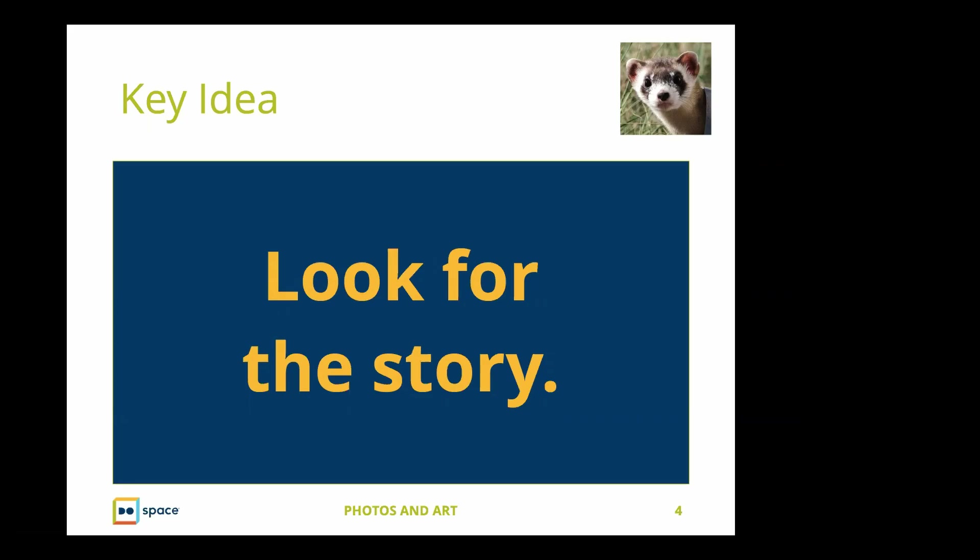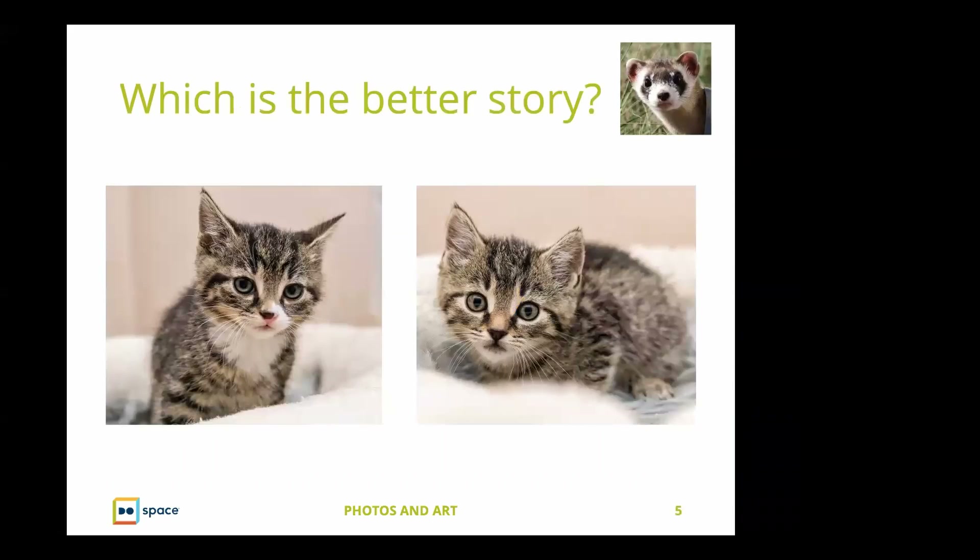For anything that we're doing, we're looking for the story, and the technical things we do to a piece of art are to enhance that story. It's like having a story in your head that you want to write down with some help, so people read it and are engaged. A lot of times it means not just picking the first thing you see, but looking at different photos and thinking about which is the better story.